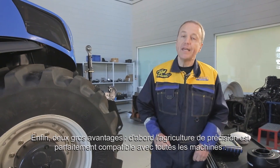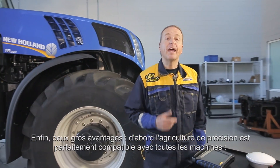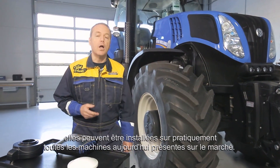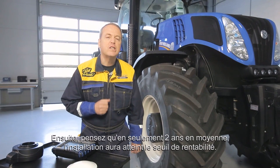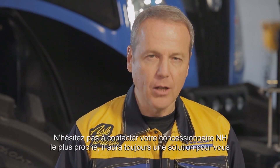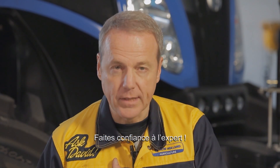Finally, two big advantages. First, Precision Farming is very compatible with every machine, and even if you have a tractor of another brand, our solutions can be installed on nearly all the machines available on the market today. Second, on average an installation breaks even after only two years. Don't hesitate to contact your local New Holland dealer — he always has the solution for you. Take David's word for it.